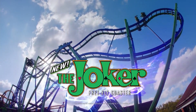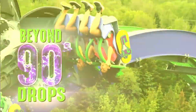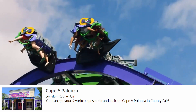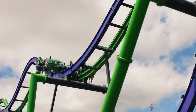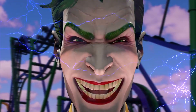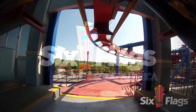There are also possible new shops. There's a new shop called Cape of Palooza in County Fair where you can get capes and candies. It's good to have more options to buy things. I think that's the only new shop this season.